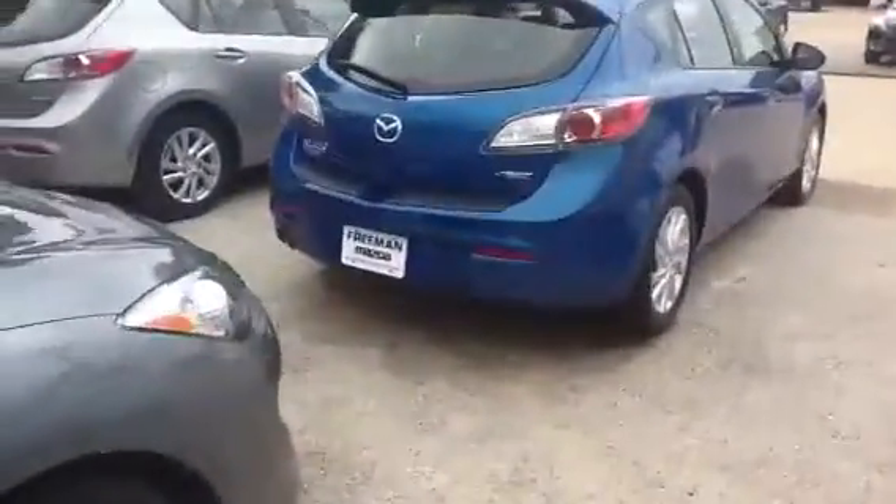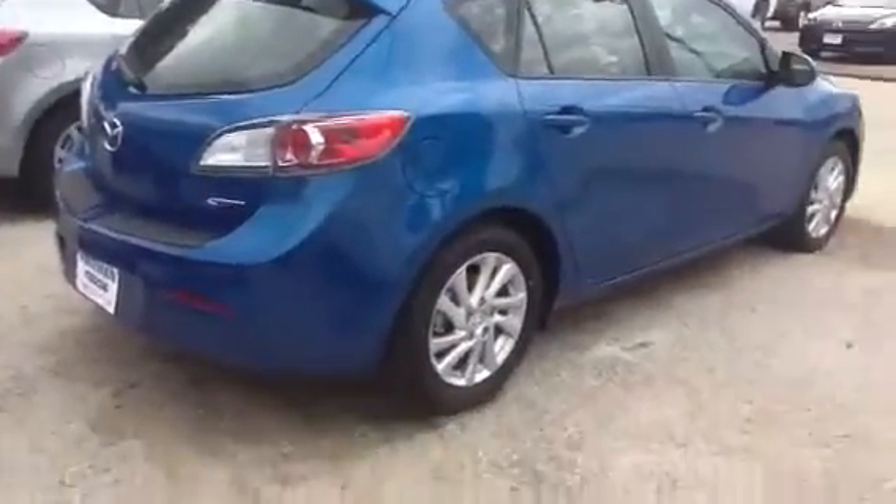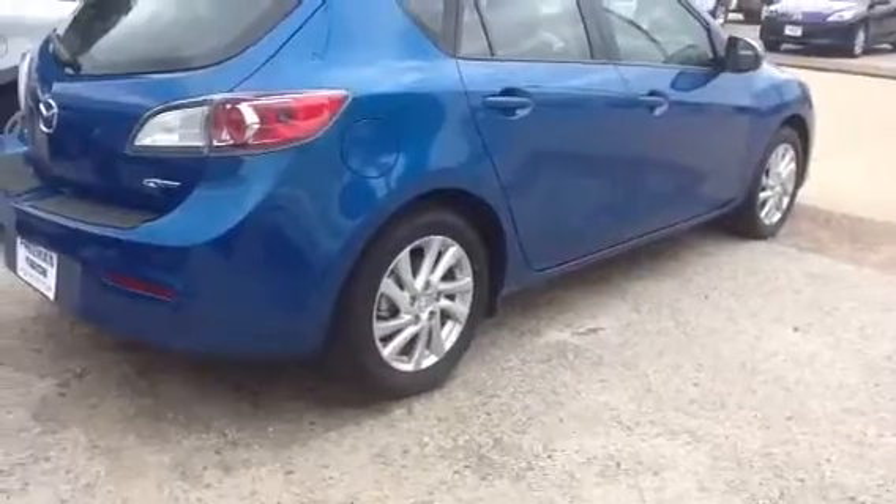Now if you take a look at the regular Mazda 3's — here's a hatchback here. And if you notice, you still get a lot of features on these too. You got the hatch, every single one is going to have the spoiler on the rear, 16 inch alloy wheels, four disc brakes, and ABS — all standard.